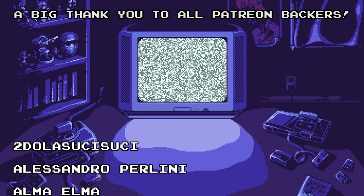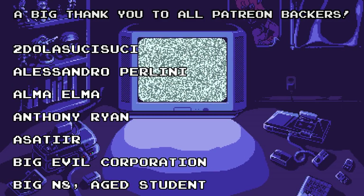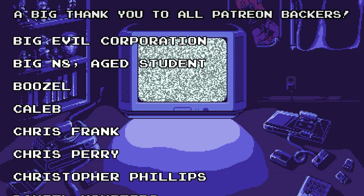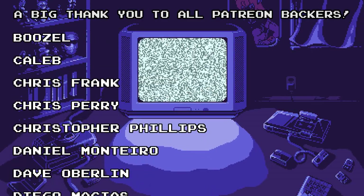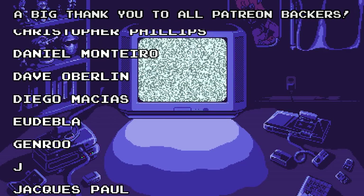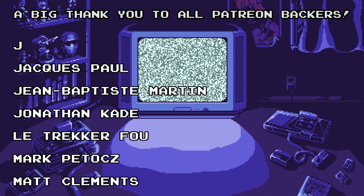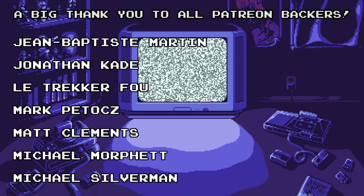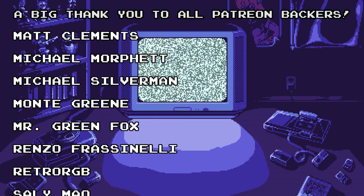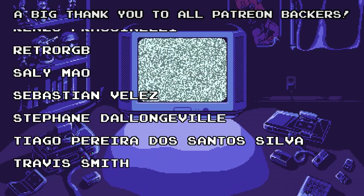Hey everyone, thank you for watching Sticker's Retro Corner. If you enjoyed this video, be sure to like, comment, subscribe, hit that notification bell, and share this video — all that fun social media stuff — and you can also support me on Patreon. Even one dollar is a really big help in keeping this channel going. I'd also like to thank my newest Patreon supporters, Big Nate H Student and Christopher Phillips. I hope you have a great day. Bye!